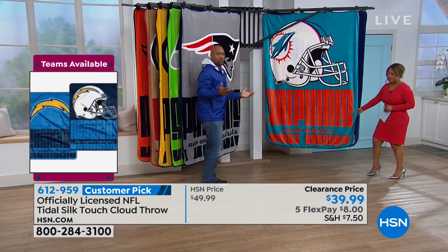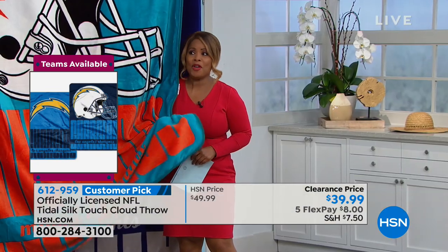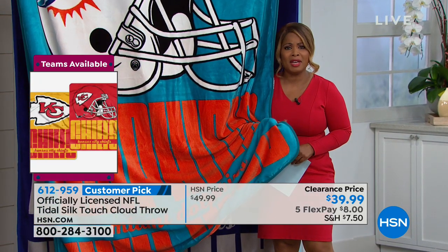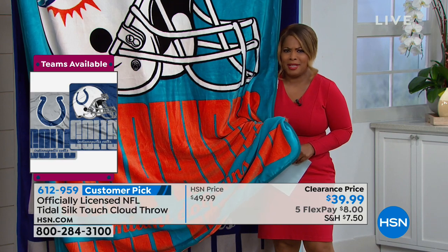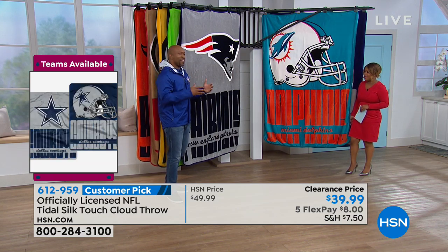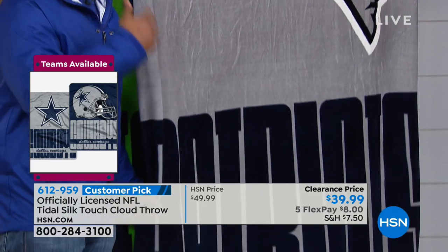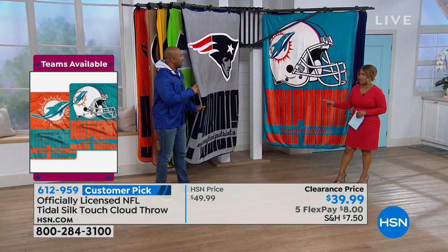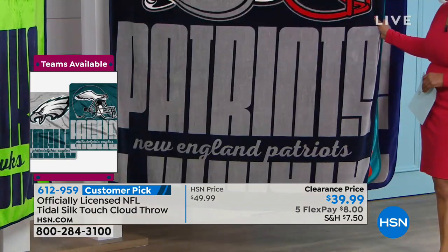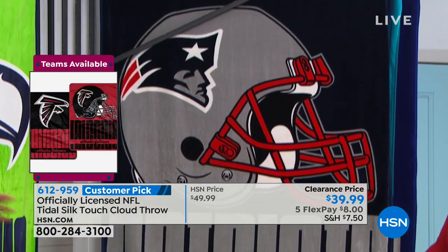When we get callers about our Northwest throws, they always say the same thing: when you wash it, something amazing happens. When you wash it, the blankets literally get more plush and more colorful over time. Maybe it's because of the sublimation process they use, but literally the colors just continue to get more vibrant over time. We have your team available — let us know where you want us to ship it. There are many of you that are displaced fans, so you might be a Seahawks fan living in Charlotte. This is an opportunity for you to get your football fan gear.